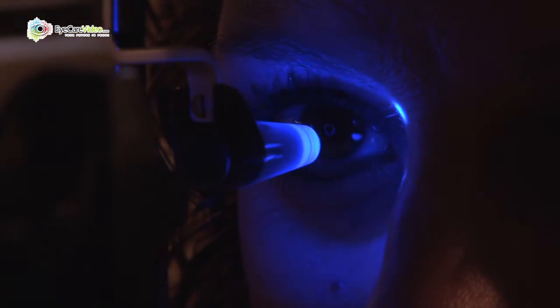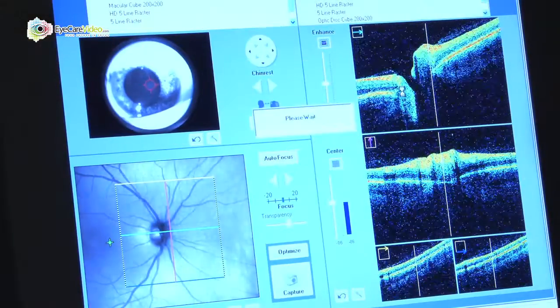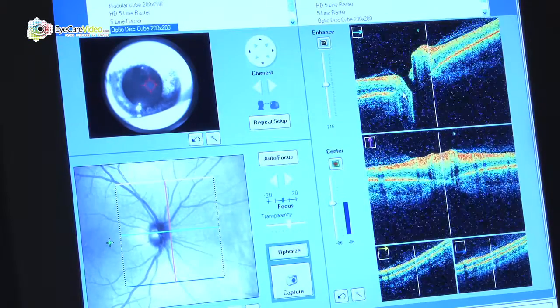Our role in that is that we do the preoperative evaluations. We look at the surface of the eye and we do a computerized topography to make sure that the eye is capable of having the laser treatment. We measure the thickness of the cornea, and once we determine that the patient is a candidate, we refer the patient to a surgeon.